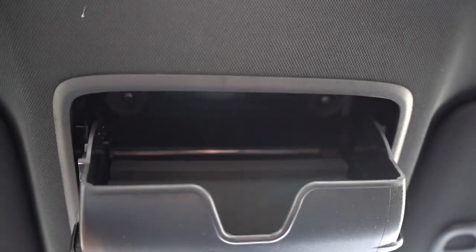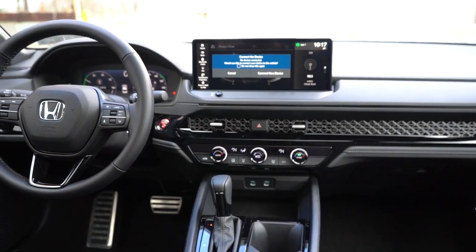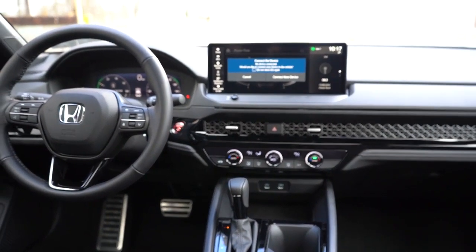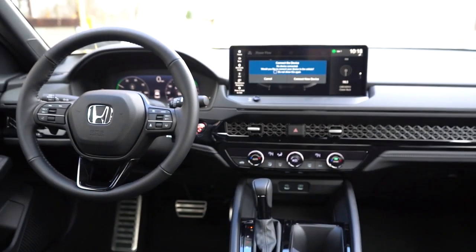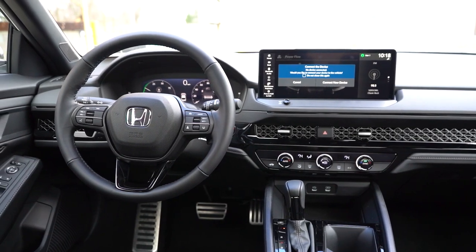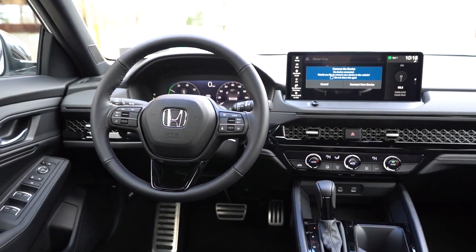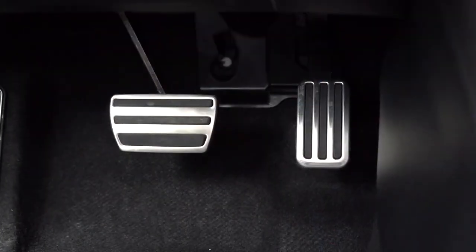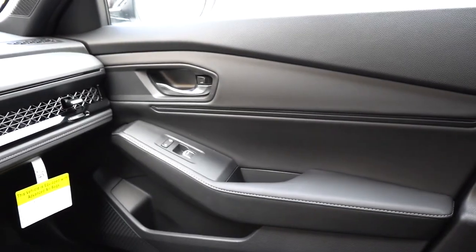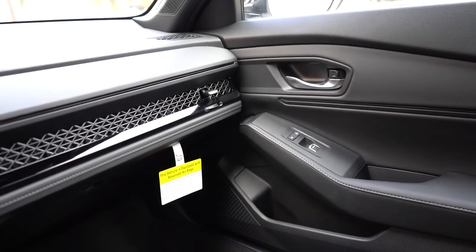On overall interior quality: a power moonroof comes from the EX trim and up. An overhead sunglass holder comes standard across all trims, as does LED interior lighting. Automatic climate control comes with the LX; dual-zone climate control starts at the EX and up. There's LED backlit lighting for the climate control knobs — a nice touch. Aluminum foot pedals come with the Sport trims; an auto-dimming rear view mirror comes with EX-L and Touring; and a wireless phone charger is Touring only.